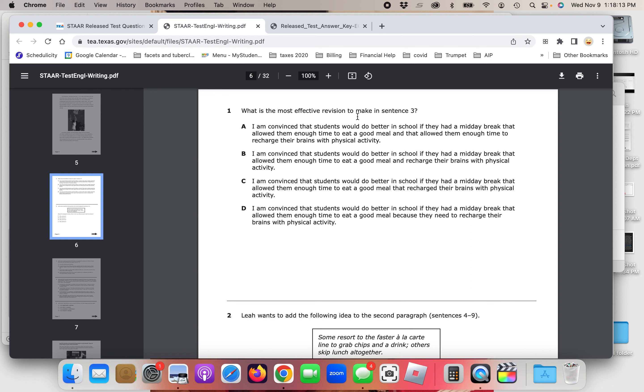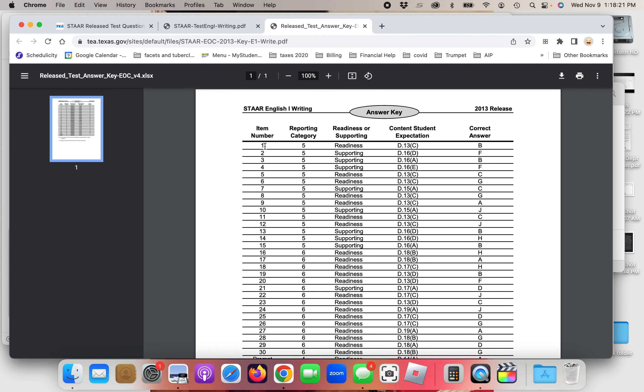Question one: What is the most effective revision to make in sentence three? Let's look at the answer key first. So for item one, you just need the item number and the correct answer — ignore the stuff in the middle. The correct answer for this is B.